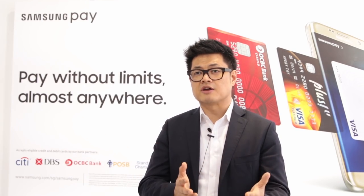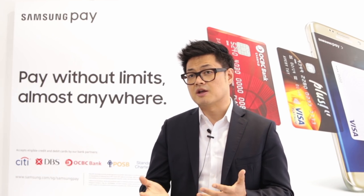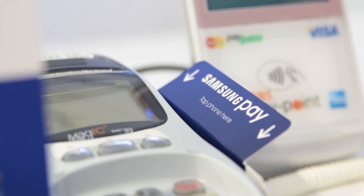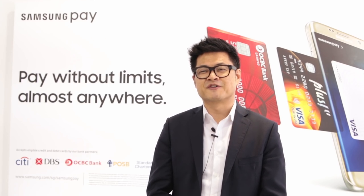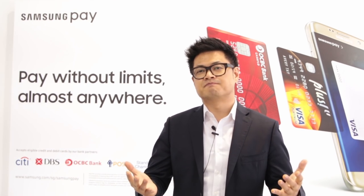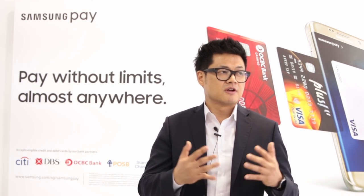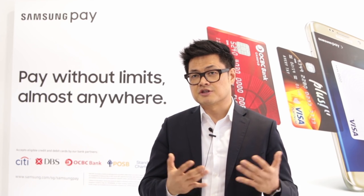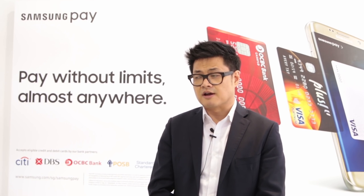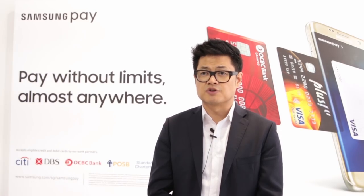We're going to bring additional value-added services such as transit and membership cards. All those things combined will give more reasons for users to use Samsung Pay. We are coming up with many different promotions and benefits — basic benefits like convenience, ease of use, and security — and together with partners such as banks and merchants, we are offering various benefits that could be monetary or experiential, giving users a lot of fun experiences.